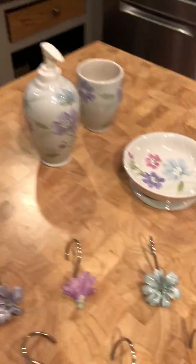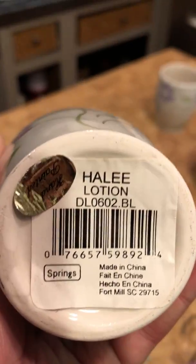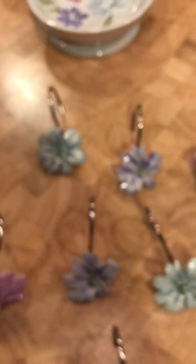I've got some bathroom essentials here. This is a set by Halle — you can see the logo right there. They were hand-painted, as you can read right there, and these have never been used.